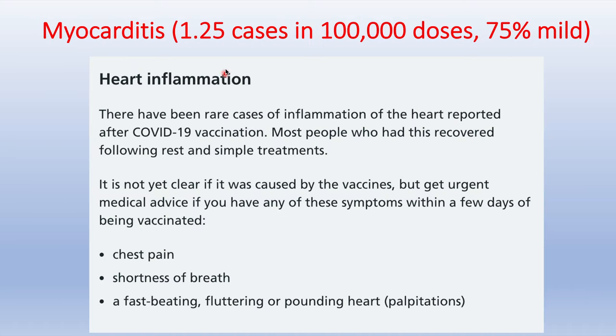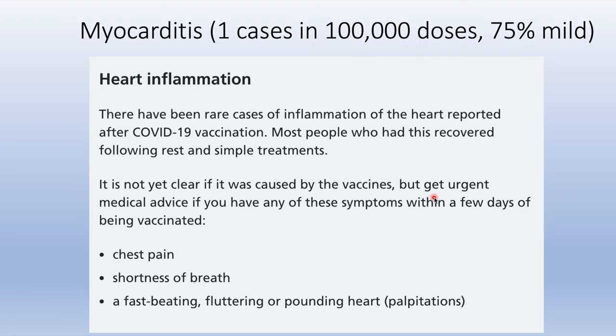Myocarditis, or heart inflammation, has an incidence of 1.25 cases per 100,000 doses, and most cases are mild. It occurs usually in younger patients. Warning signs are chest pain, shortness of breath, or palpitations occurring within a few days of being vaccinated.